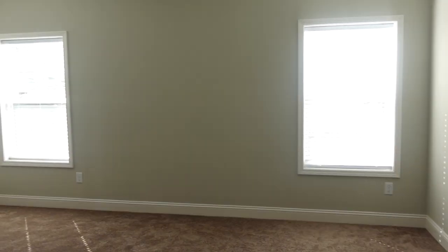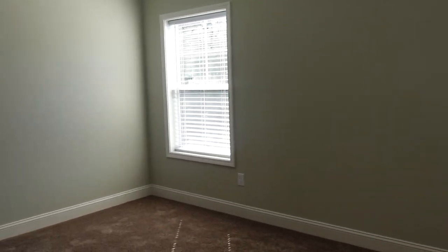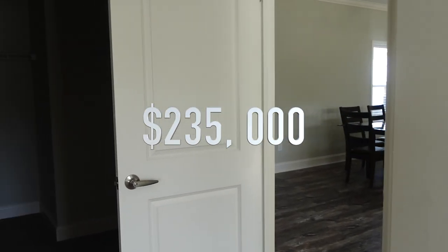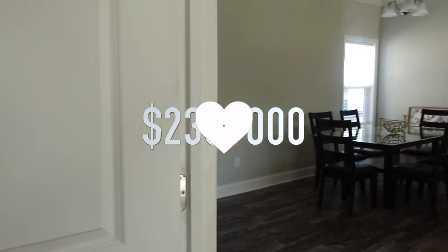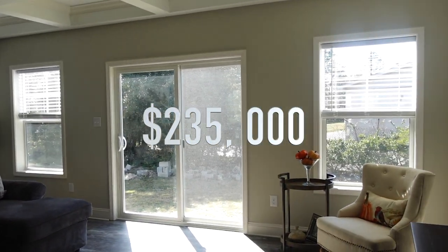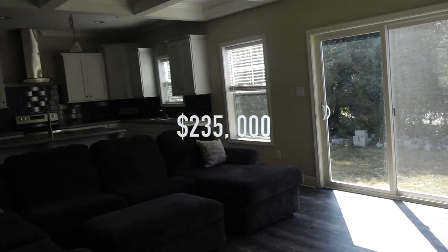So again, this is the Palm Harbor model number 315. This modular home is $235,000. It's 2018 square feet, and it's a four bedroom, two and a half bath. All right, thanks so much for watching — the Mobile Home Diva. You guys have a great day!